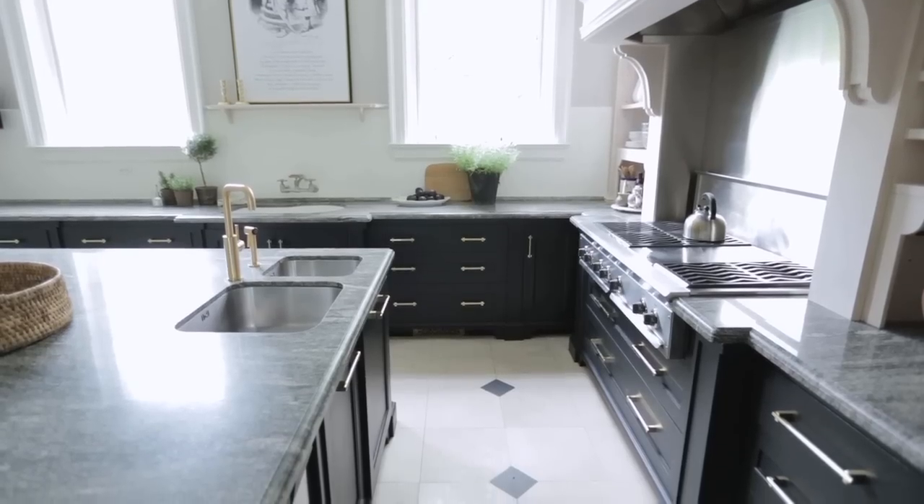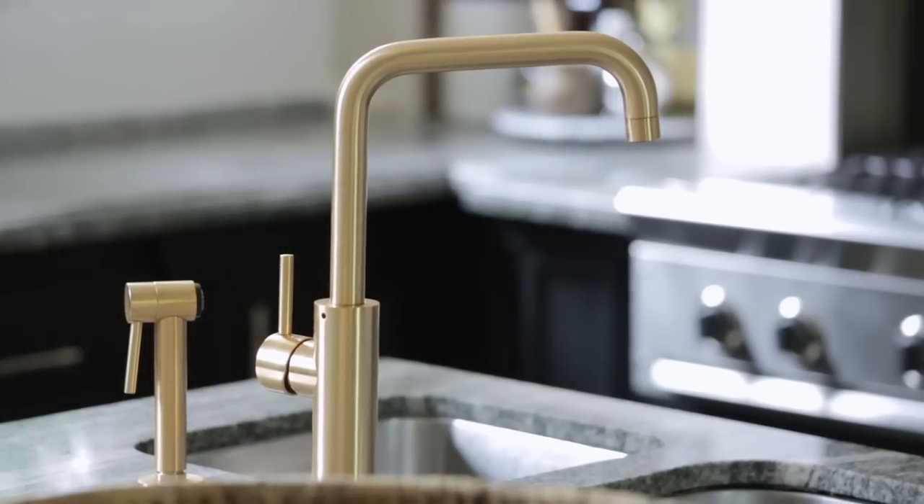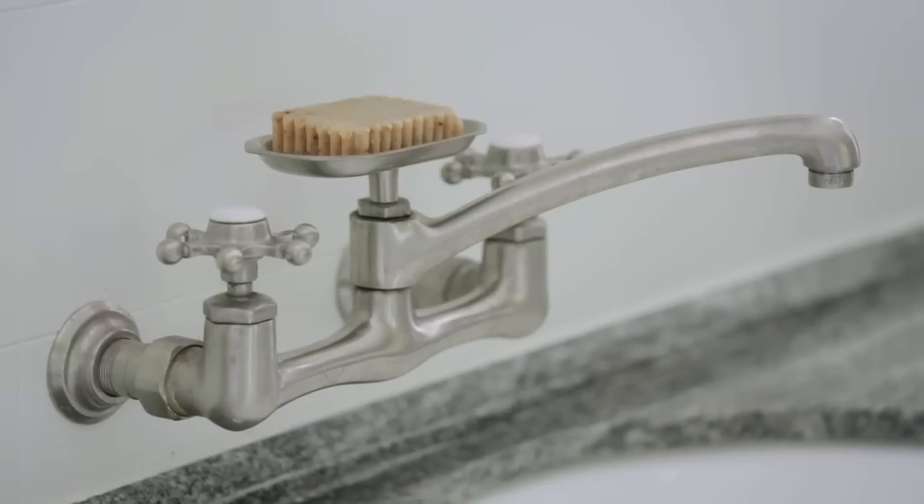Another way that Julia balanced this modern take on a traditional kitchen was the use of two different types of faucets. Within the same eye line, you're able to see a very contemporary faucet in brushed brass, as well as a very traditional bridge-style faucet.